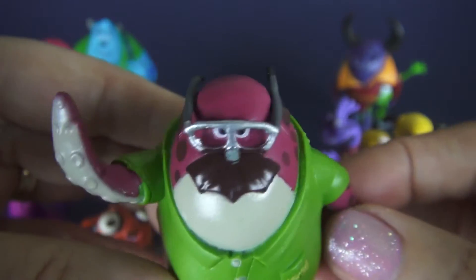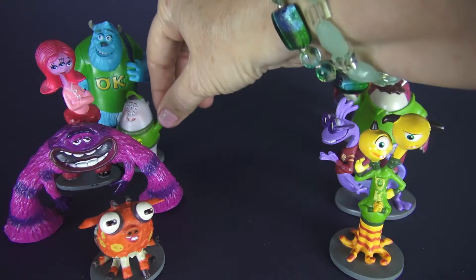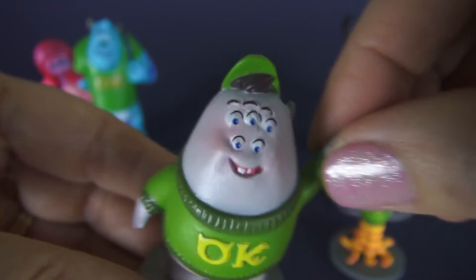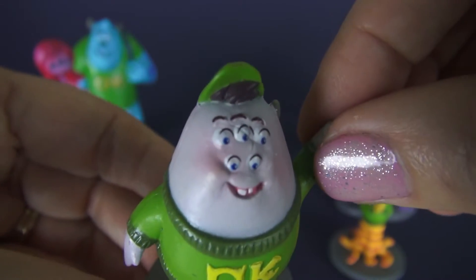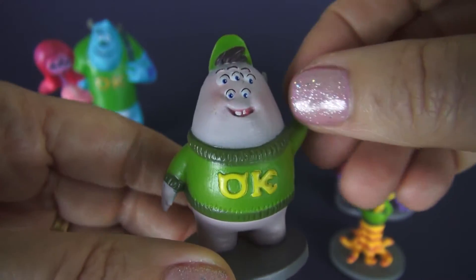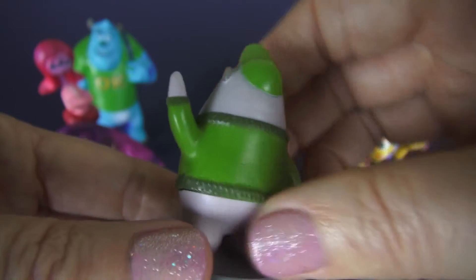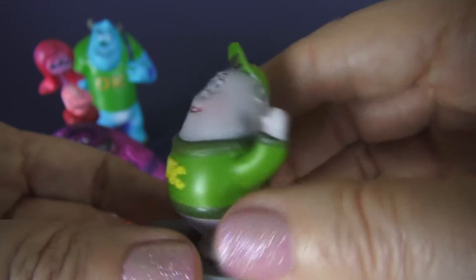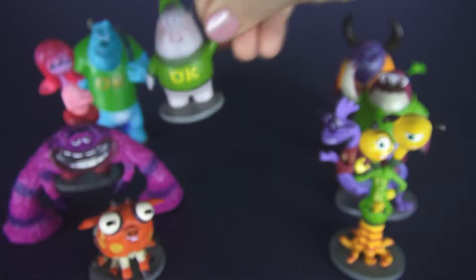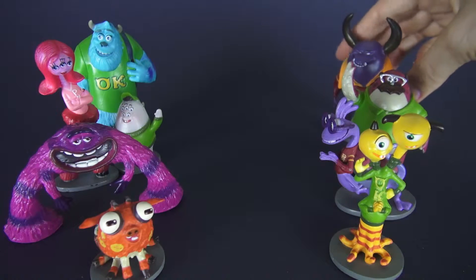Here we have Scott Squishy Squibbles and he has five eyes — I bet he can see the blackboard! Look what he's wearing — the OK, which means that is the Uzma Kappa fraternity. His mother is also in the movie and she's pretty darn funny. All right, there you go Scott — or Squishy, I guess we should call you that.